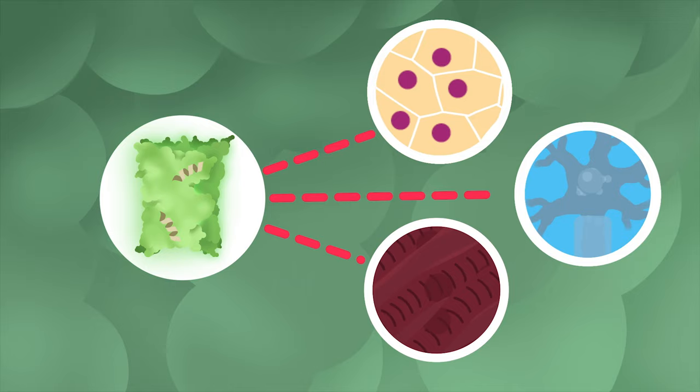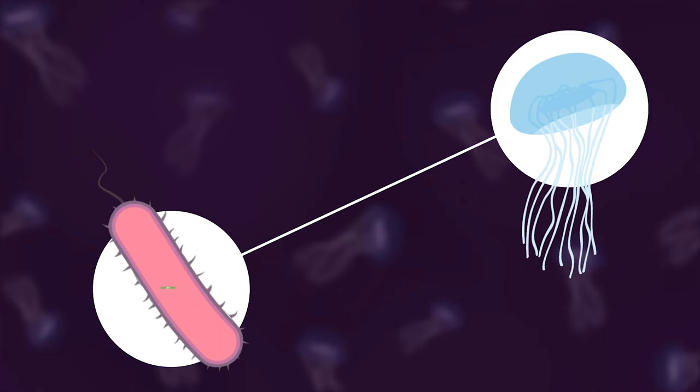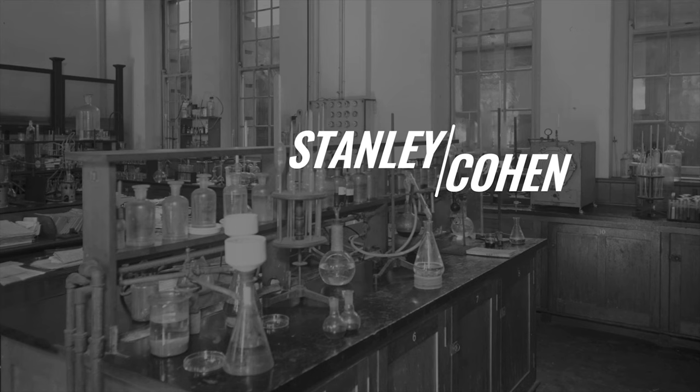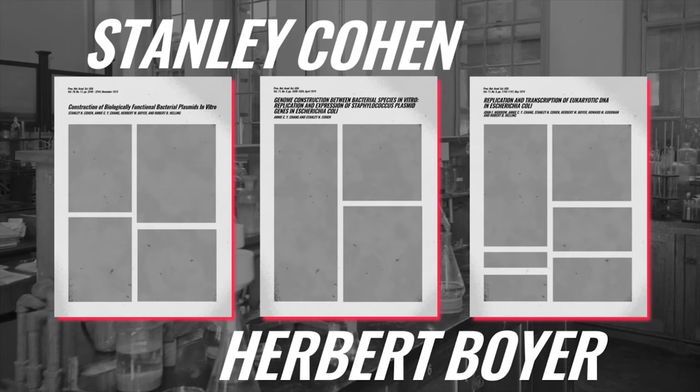The initial discovery of GFP did not lead to applications in research. It was in the 90s, with the first transfer of the GFP gene, that GFP took off. This brings us to our third puzzle piece: the development of gene transfer techniques. In the 70s, the labs of Stanley Cohen at the University of Stanford, and Herbert Boyer at the University of California, San Francisco, released a series of publications detailing techniques to transfer genes between species.